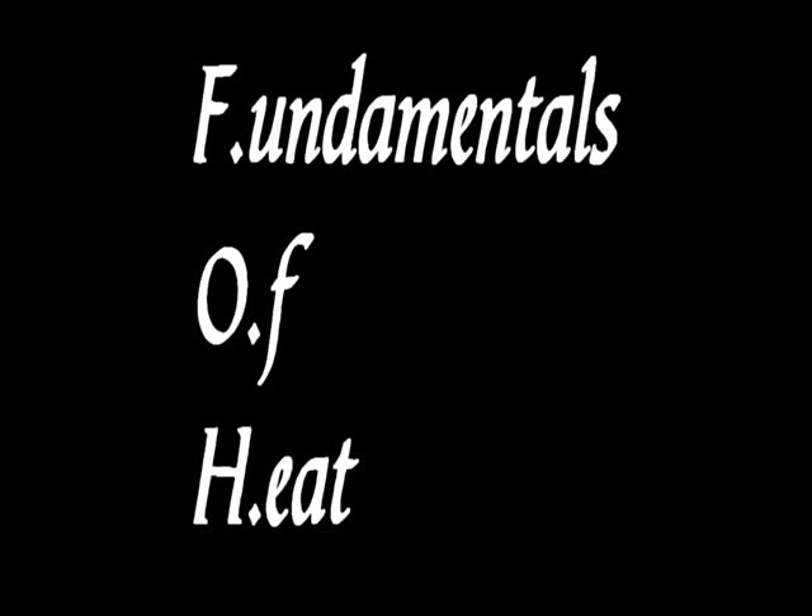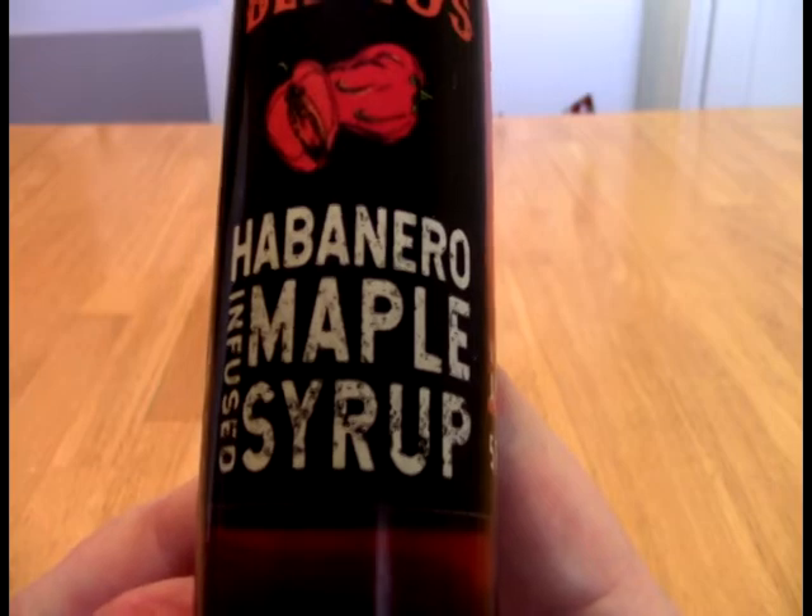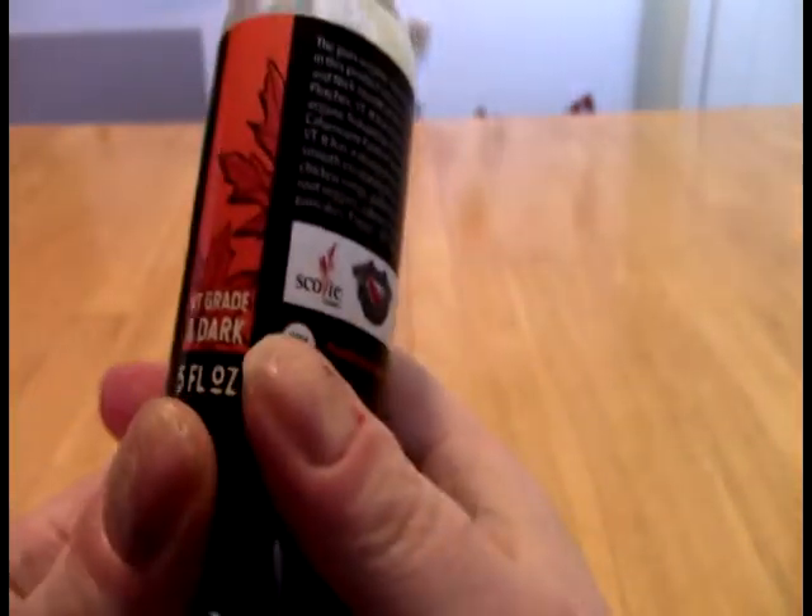We are the keepers of the flame, the sacred order. Let the ceremony begin. And today with the black lights, we take a look at this. And what this is, is Benito's Habanero Maple Syrup, habanero infused rather.